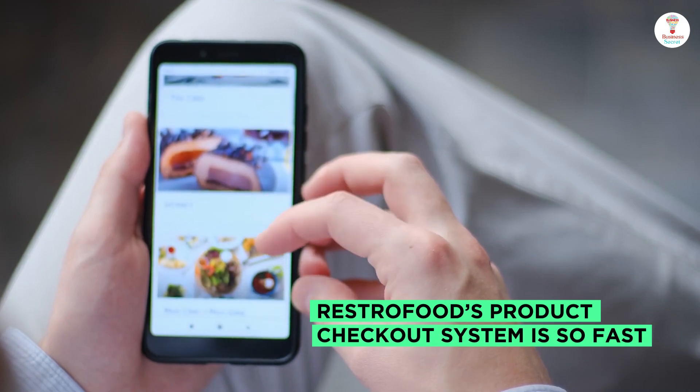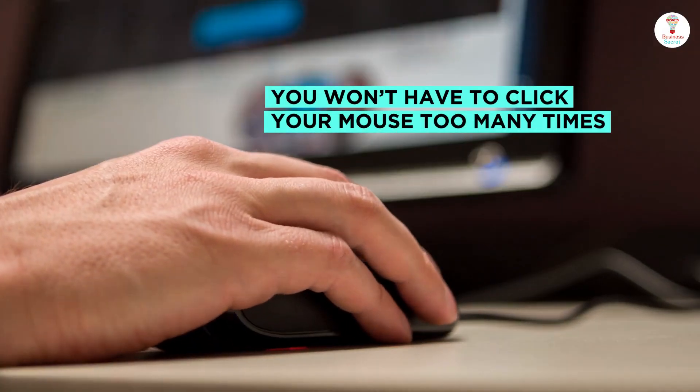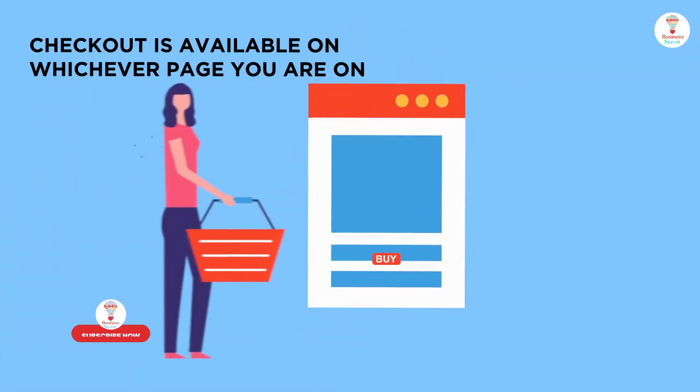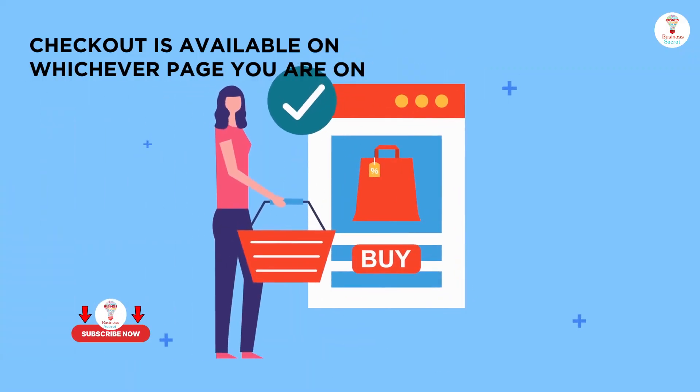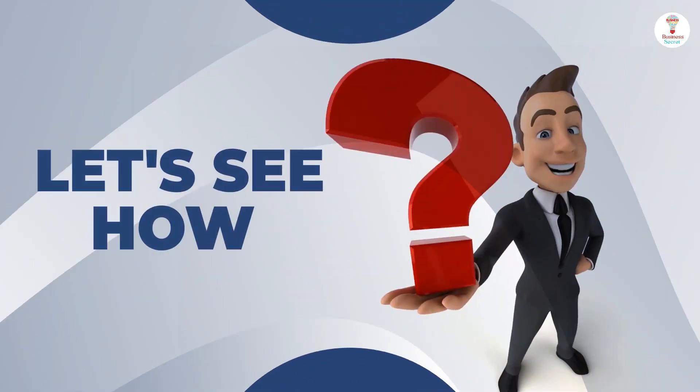RestorFood's product checkout system is so fast — you won't have to click your mouse too many times. To access the checkout page, checkout is available on whichever page you are on. Customers could complete the order from the shop page. Let's see how.